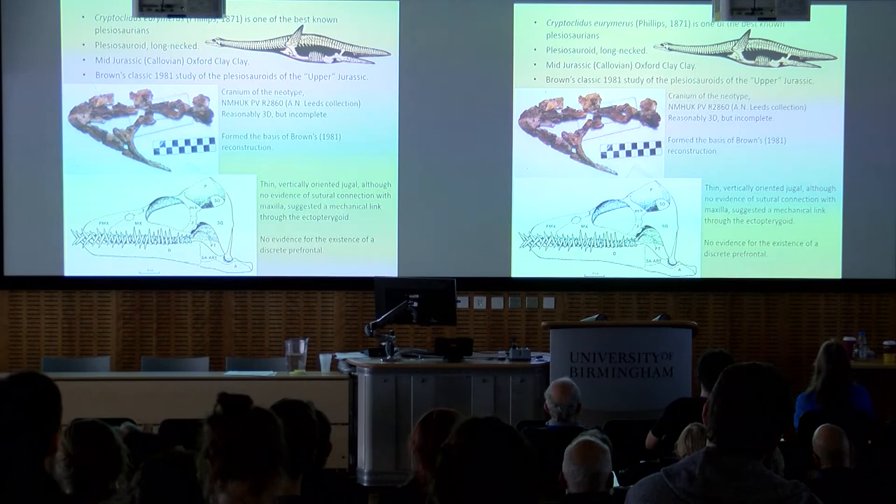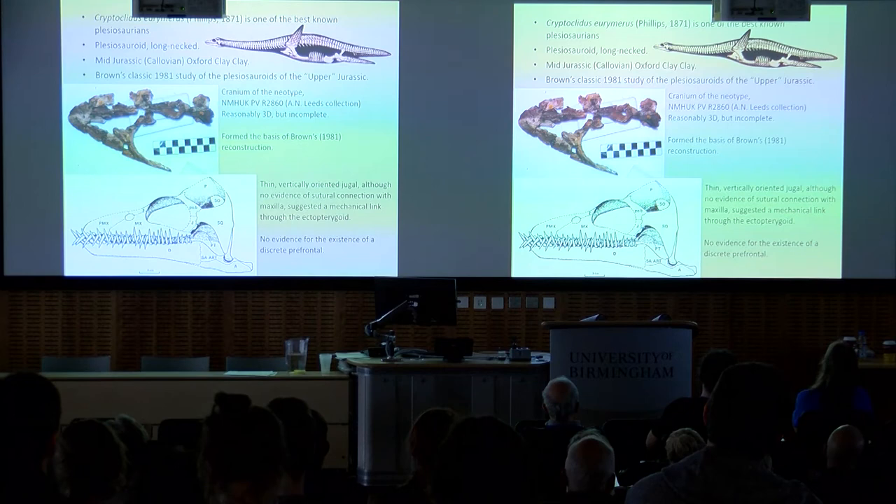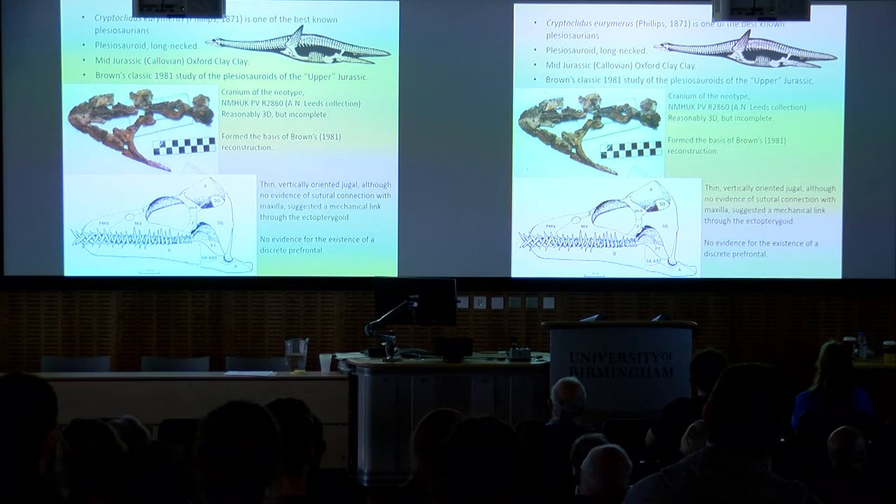It's one of the mid-Jurassic Oxford Clay fauna, and in Brown's 1981 classic study of the plesiosaurs of the upper Jurassic, which included the mid-Jurassic as well, he worked on the cranium of the neotype, which you can see there — that's the Natural History Museum in London, part of the Leeds collection. Although it's reasonably 3D, it's only partially complete. That formed the basis of Brown's reconstruction. The notable feature was that he had to reconstruct a very thin, vertically-oriented jugal just to make sense of the surrounding bones, but there was no evidence of a suture connection between that jugal and the maxilla. He suggested the mechanical link went through the ectopterygoid into the palate and down to the jaw joint. Also, there's no evidence for a discrete prefrontal.